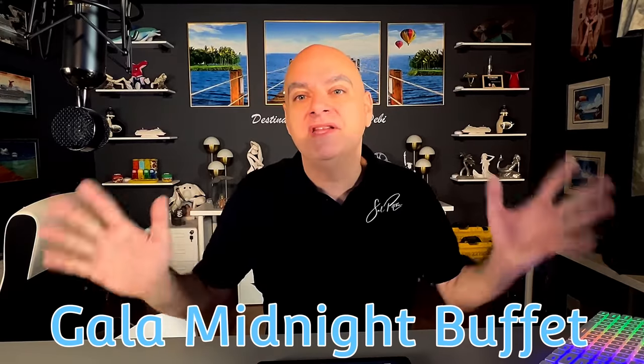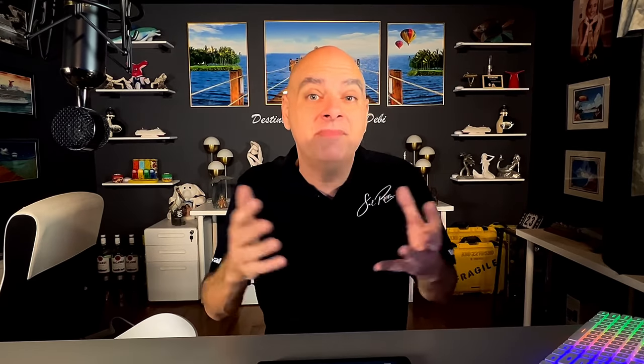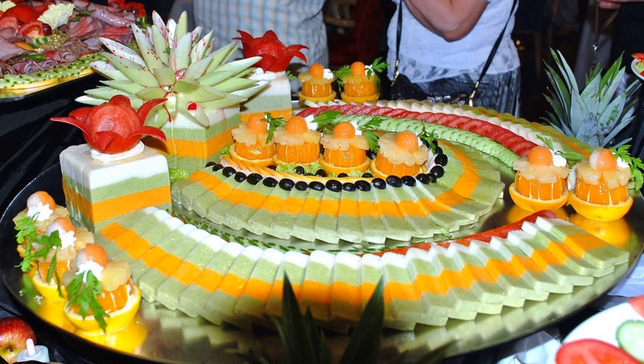Number seven is the midnight buffet. This was absolutely awesome — I really loved it. At midnight, the main dining room would open up and they would have an elegant buffet where the food was, admittedly, as much artwork as it was food. Carnival did away with this years ago because a lot of it were things people really weren't eating; it was put up there for the art of it and a lot of food was getting wasted.